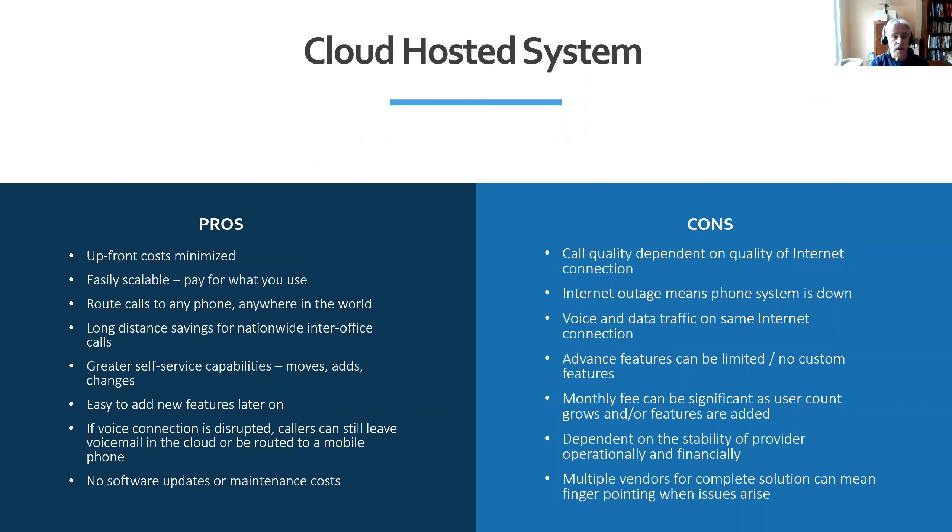The benefits are great in that you've got a lot more flexibility. Systems can typically be administered using a web portal, so you don't necessarily need to rely on an IT or telephone company to make changes for you. If you want to move an extension to another office, you could potentially just pick up the phone and walk it over and plug it in, or make those changes in the web interface yourself without having a technician reprogram the extension.